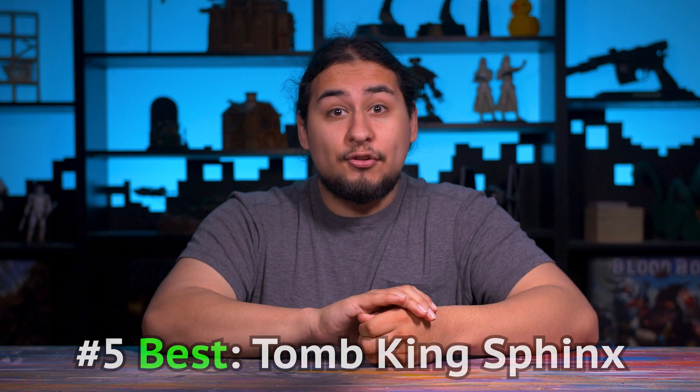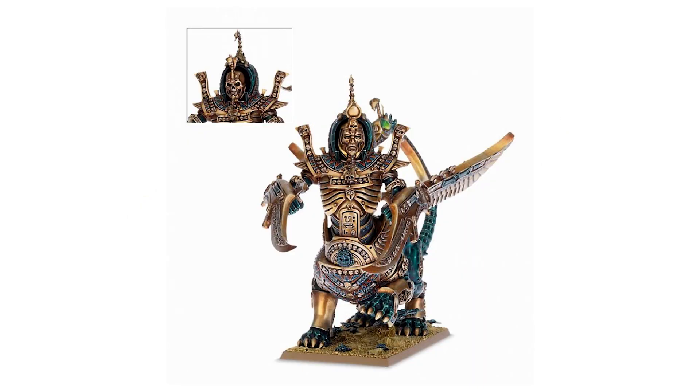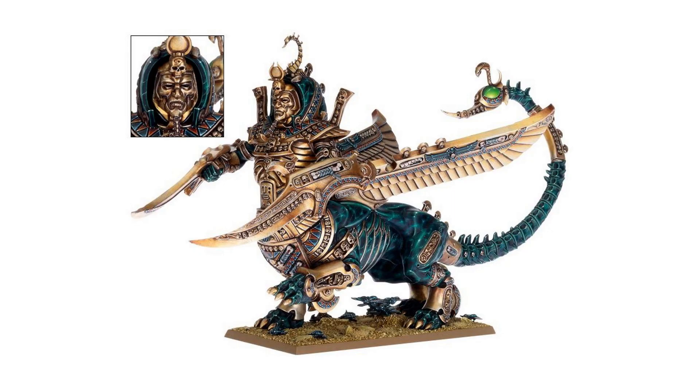And finally, number five: the Tomb King Sphinx. I know it's fantasy, but I want one. I started playing 40k at the tail end of 6th edition, so fantasy was winding down. And I saw this model everywhere, and it is amazing. I get why Tomb Kings died — they were just Earth Egyptians, and Games Workshop was not good at making skeletons back in the day. But this model really feels more like a modern Age of Sigmar than a Warhammer Fantasy Battles model. This is a model I intend to keep my eyes open for on eBay.